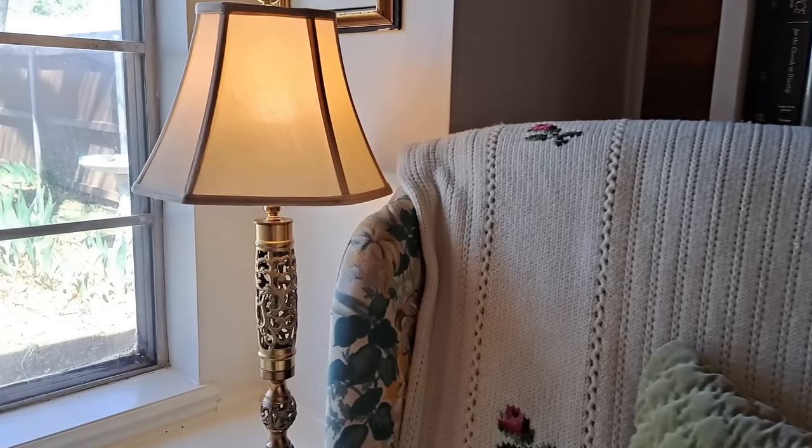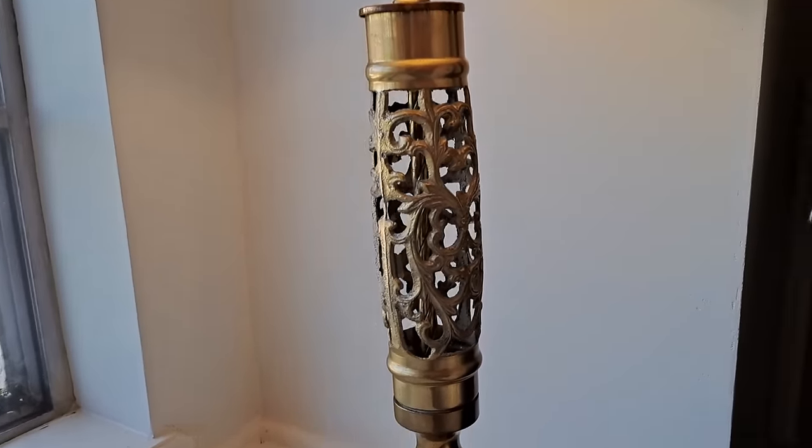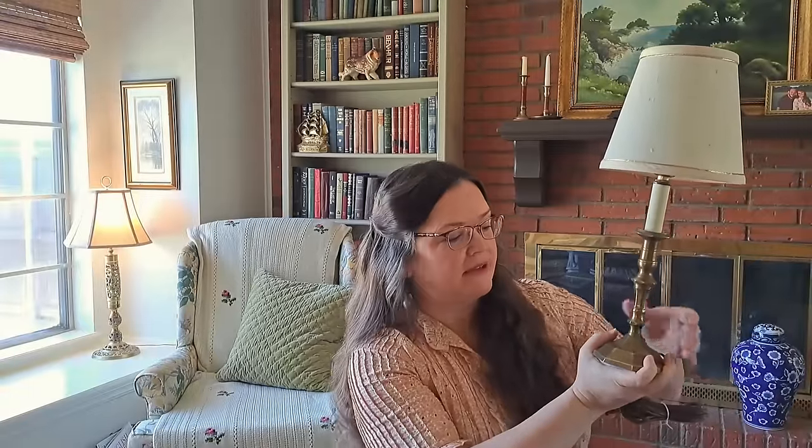Whenever I'm thrifting, I always keep an eye out for good lighting — whether it be a wall sconce, a pendant, or a lamp. This time I found two lamps. The first has a tall, elegant brass cutwork silhouette I thought would be fun to try. The other is a simple candlestick lamp — I love the simplicity, the detail, the small candlestick base, and the shade, which I will probably pleat with some kind of cottagey floral fabric.